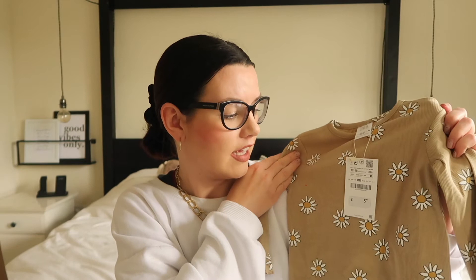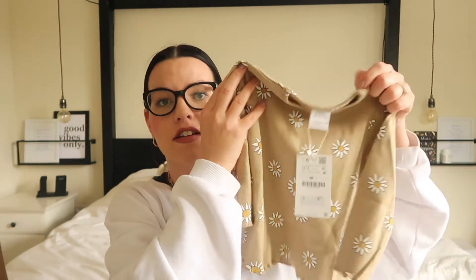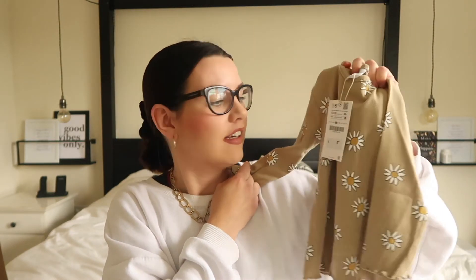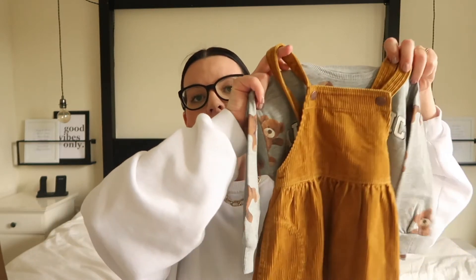I just love Ada in daisy print. She had a t-shirt similar to this in the summer which she still wears, and when I saw this long-sleeve version I had to get it. I thought it would look so nice underneath a denim pinafore. This was £5.99 — a real bargain, couldn't resist.